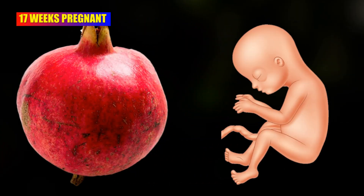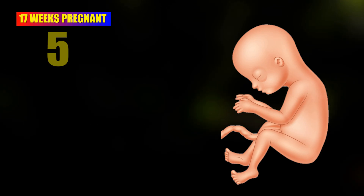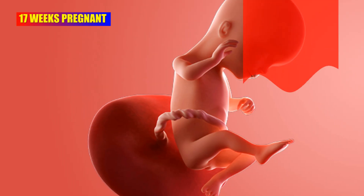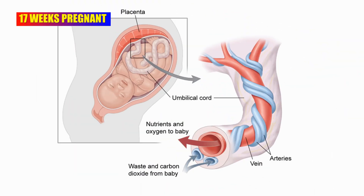At 17 weeks pregnant, the baby is as large as a pomegranate. The baby is now about 5.1 inches long and 5.9 ounces weight. This week the baby puts on some fat. Your 17-week fetus also develops a stronger and thicker umbilical cord.